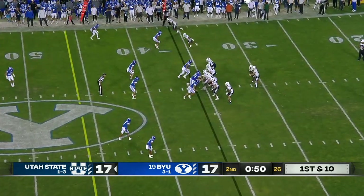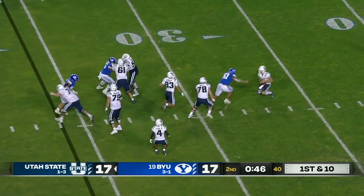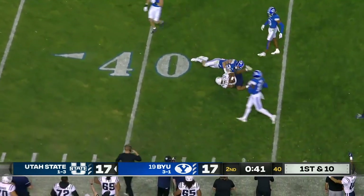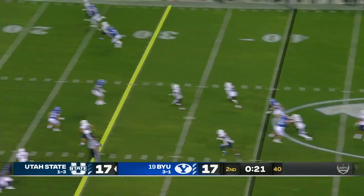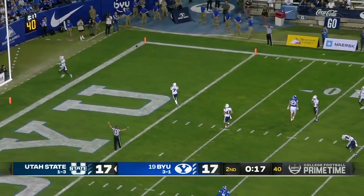Close the distance in order to make the tackle after the catch to prevent the first down. Legat forced out of the pocket, keeps his eyes downfield, has a receiver open — another great play by Cooper Legat. The punt — punts it into the end zone, he's just going to sit on it.